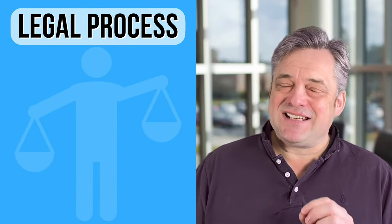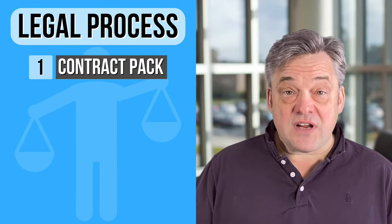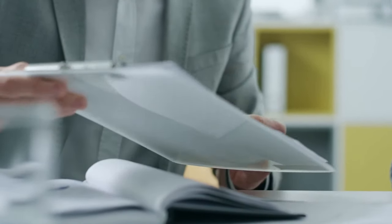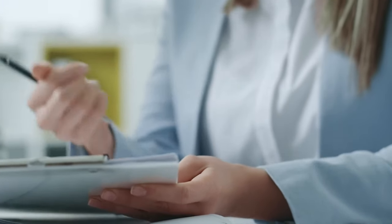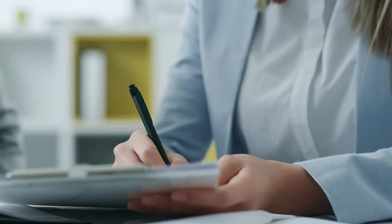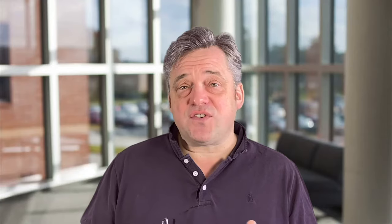The first thing to happen is that the seller's solicitor prepares what's called a contract pack. That pack includes the contract itself — the document that will form the basis of the legal transaction — but it also includes various forms that the seller will complete to say what's staying at the property, various information about it including whether there have been disputes with neighbours and so on. There'll also be various documentation including things like guarantees for work done, FENSA certificates for windows and so on. As a general rule of thumb you can expect anything between one to three weeks for that pack to be prepared and sent to the buyer's solicitor.